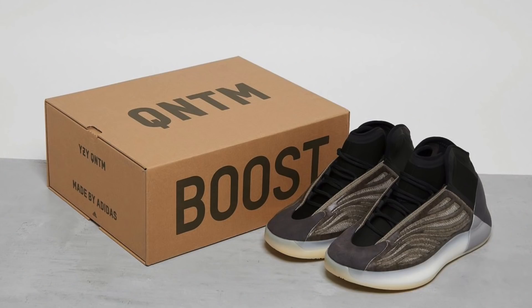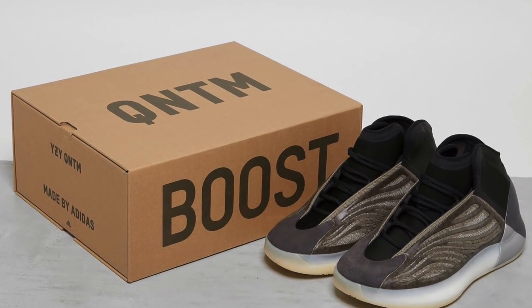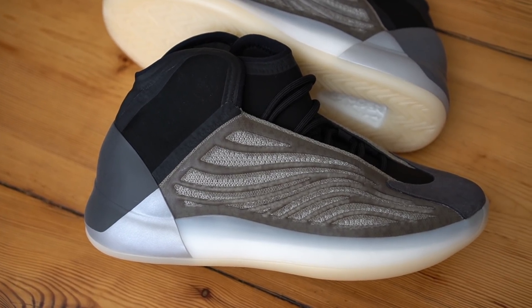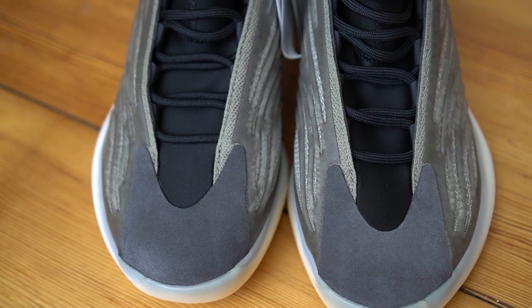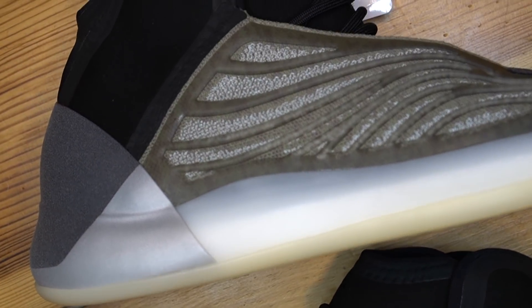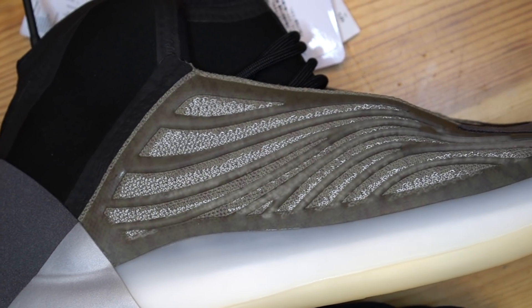Looking at the box, you get your standard Yeezy box — this time it says QNTM on top, because vowels we don't use. I think a perfect alternate name for this sneaker should have been the Yeezy 700 v3 High Top. I do have the Azalea colorway here, and especially from the top down it looks very similar. The toe box of the QNTM has that same suede panel you see on all Yeezy 700s. What I didn't realize from pictures is that the upper is actually made out of Primeknit — and a pretty different Primeknit because this one has 3M all over it, which you can see under a light. That looks really dope.